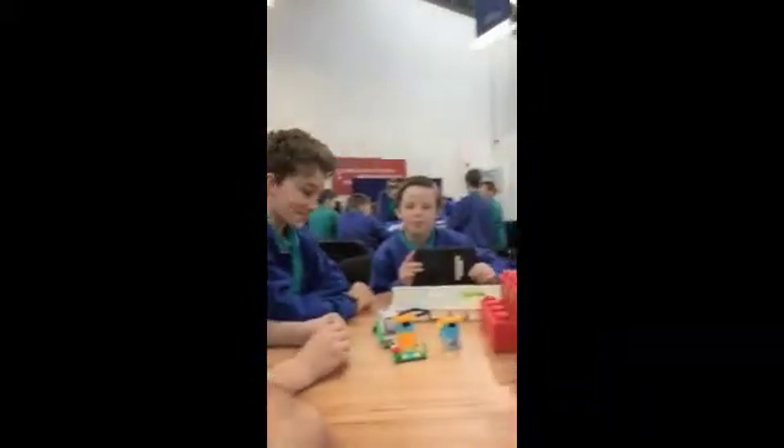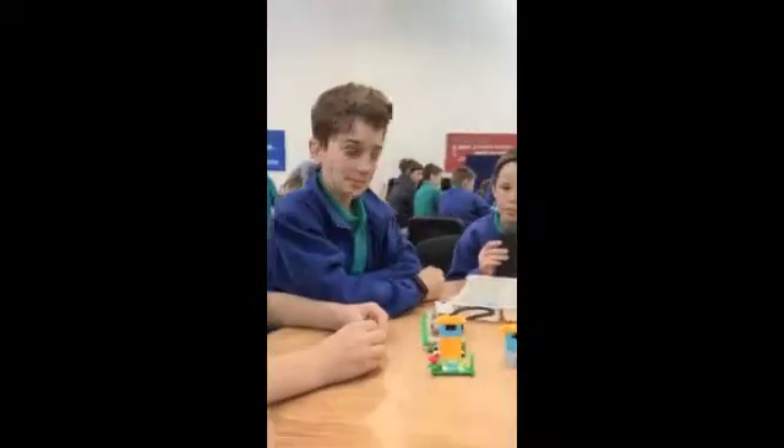Good morning, guys. My name is Pete, I'm from Eden Education Center. We're looking at the brand new LEGO WeDo 2.0. I'm joined today and I've got a class — I've got some guys at the table next to me who have just started to get involved with building this WeDo 2.0.